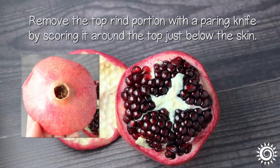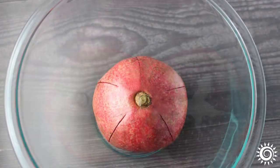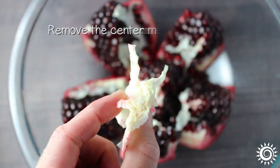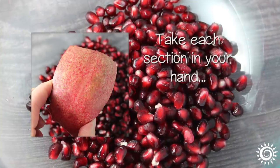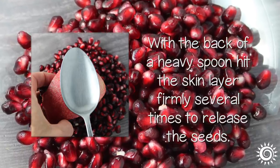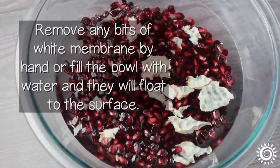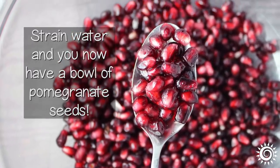Remove the top rind portion with a paring knife by scoring it around the top just below the skin. Score down each section almost to the bottom. Break apart the sections of the fruit into a deep bowl placed in a kitchen sink. Remove the center mesocarp portion. Take each section in your hand and with the back of a heavy spoon, hit the skin layer firmly several times to release the seeds — they surprisingly pop out quite easily. Remove any bits of white membrane by hand, or fill the bowl with water and they will float to the surface. Strain the water and you now have a bowl of pomegranate seeds.